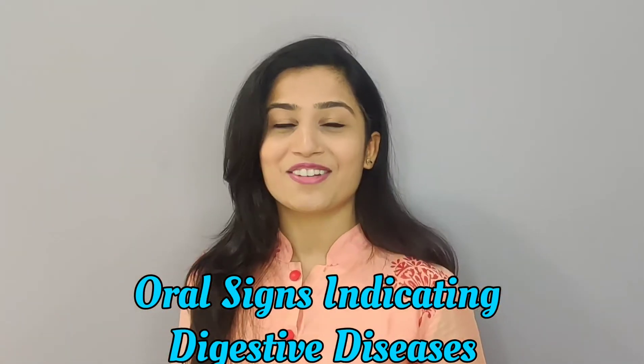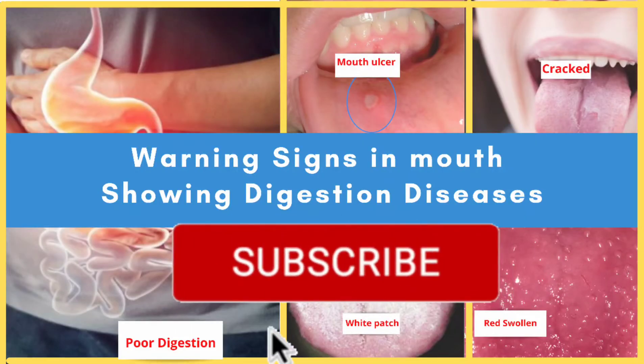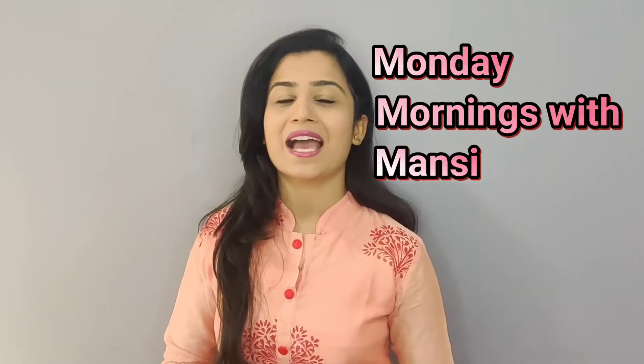If you have any of these symptoms and you want to know how this science can be an early indication of diseases of your digestive tract, then you are watching the right video. I am Dr. Mansi Shahan and today we are going to speak about the oral signs which indicate your digestive diseases. Subscribe to my channel and get information on dental health and diseases. Here you are on my show Monday Mornings with Mansi. Today we are going to speak about the warning signs which your oral cavity easily shows up, but you neglect — signs which are related to your digestive system.